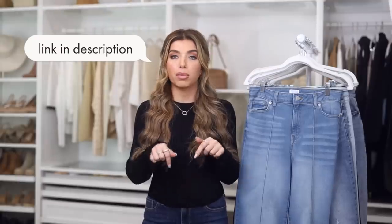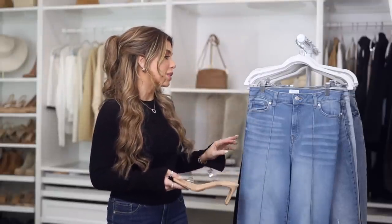I'm going to have everything listed below in the description box as well as over on the pinned comment section. For height reference, I'm 5'2 and I have on all these jeans with a three-inch heel so we can compare height evenly. Unless I call it out specifically, I believe all these jeans are a size four.